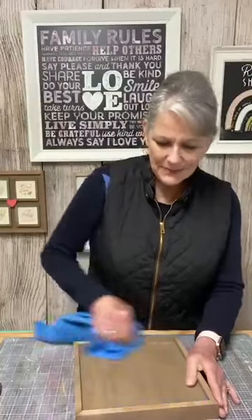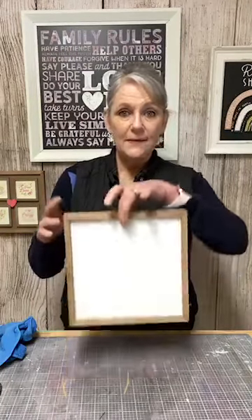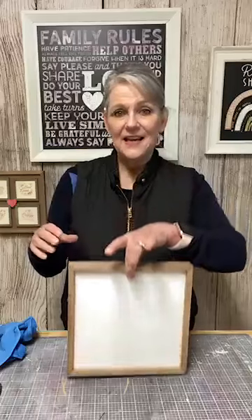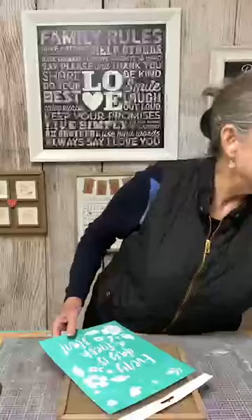We'll be able to put something on the back of this also, because it's double sided. These are nice because they can sit on your shelf, window sill, mantle, or you can hang them because they're really easy to hang. I just use a push pin to hang them with.